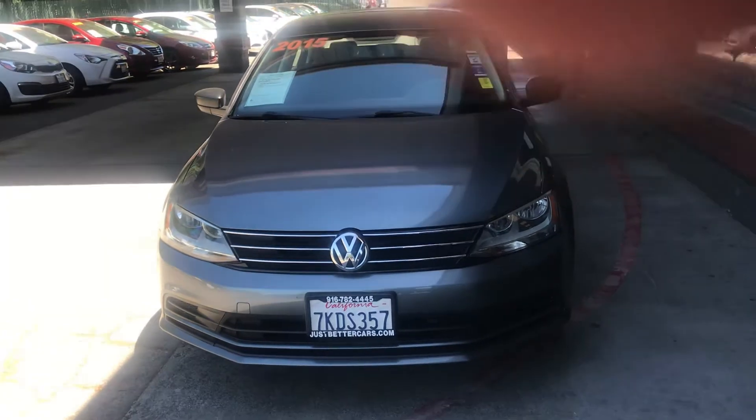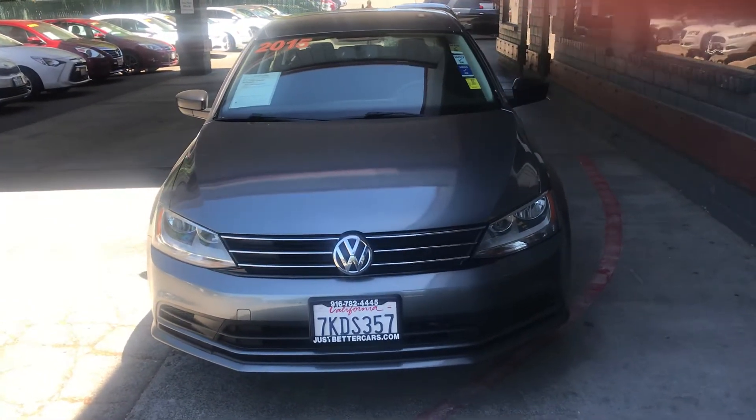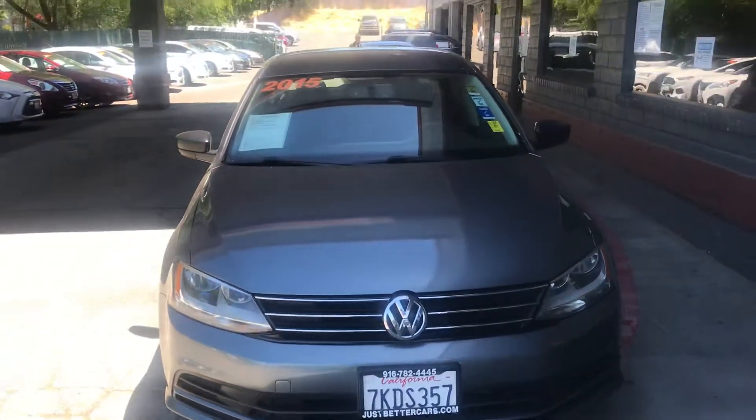Very nice automobile with about 103,000 miles — it's got 103,393, something along those lines. But it's a very nice car.